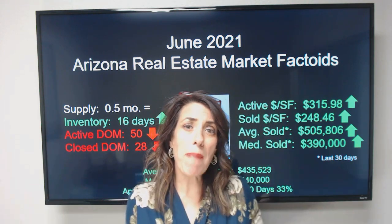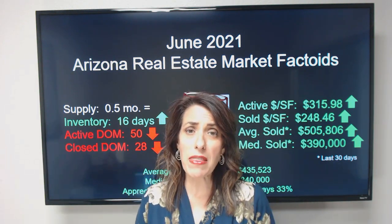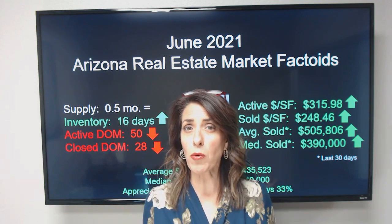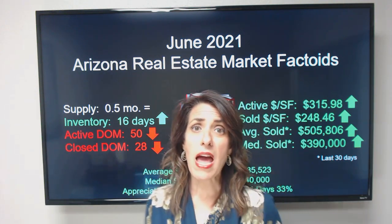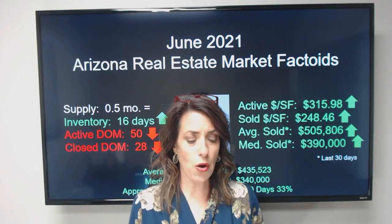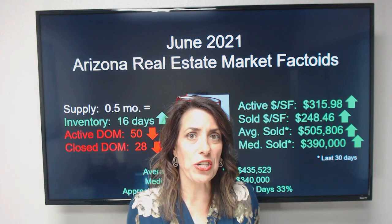We have about normal inventory entering the marketplace right now. We've been talking for a long time about low inventory for the amount of demand we have. I want to place more emphasis on that: it's low inventory for the demand we have. We actually have rather normal levels of inventory entering our market, but we have extraordinary levels of demand happening right now. That is what is causing the supply-and-demand equation to swing toward prices going up.